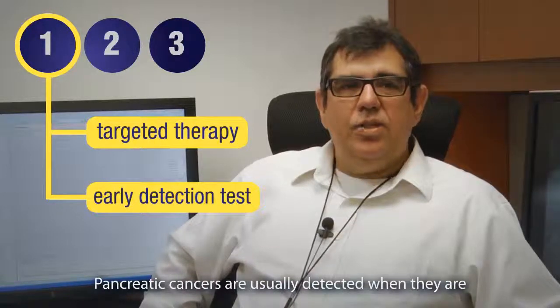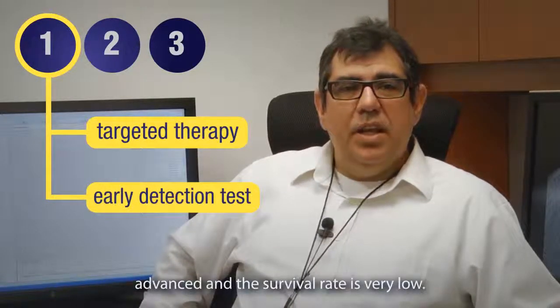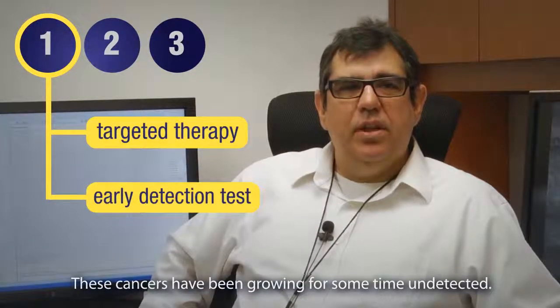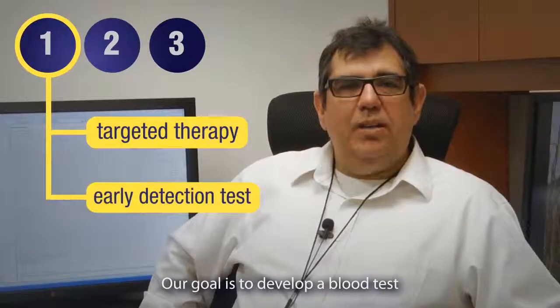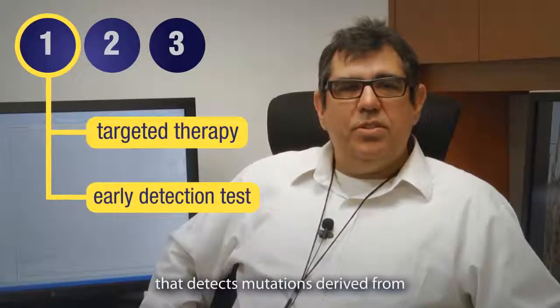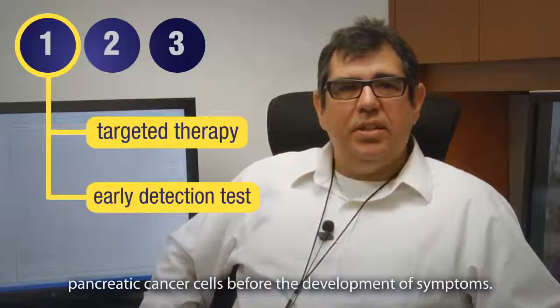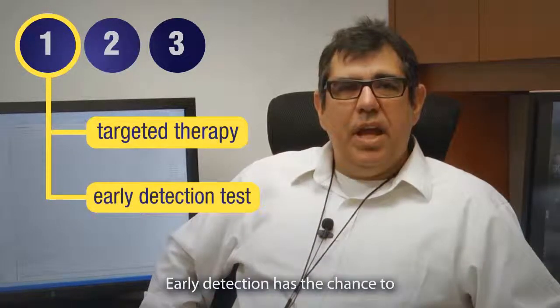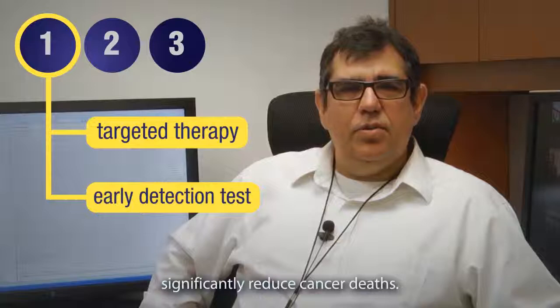Pancreatic cancers are usually detected when they are advanced and the survival rate is very low. These cancers have been growing for some time undetected. Our goal is to develop a blood test that detects mutations derived from pancreatic cancer cells before the development of symptoms. Early detection has the chance to significantly reduce cancer deaths.